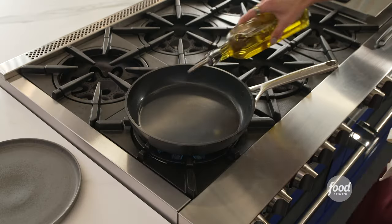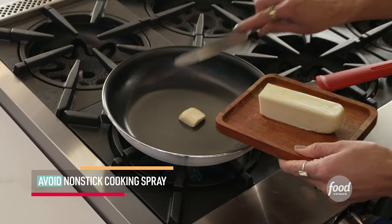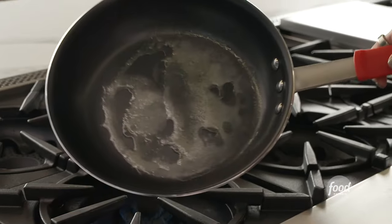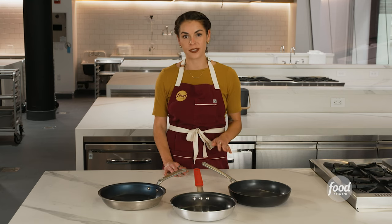Non-stick pans get a bad rap, but if they're cared for correctly, they can be a safe and long-lasting kitchen tool. For starters, avoid non-stick cooking spray — opt for oil or butter instead. Stick with wooden and silicone utensils to avoid scratching the surface of the pan, and avoid using any metal utensils.